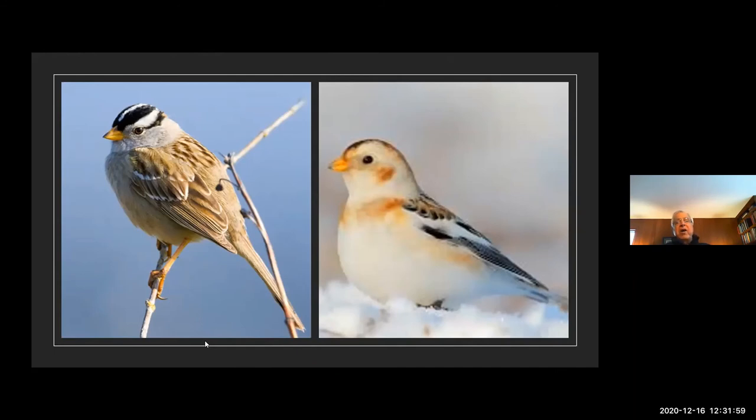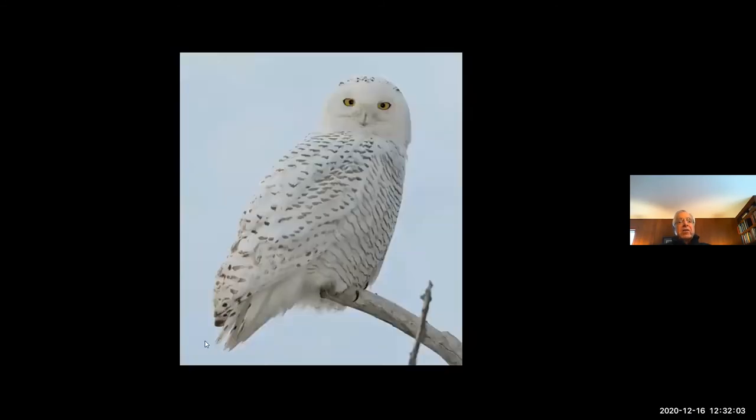You can see the snow bunting by the sod farm out by Houston Woods. Several weeks ago, a snowy owl was seen in Kentucky. In the wintertime, we do get these incursions from the north, and we do get snowy owls occurring here — not a lot, but we do. That's a spectacular owl.